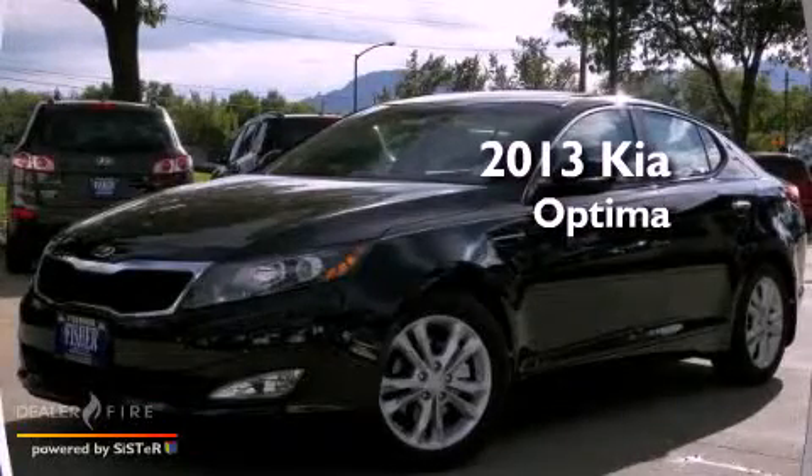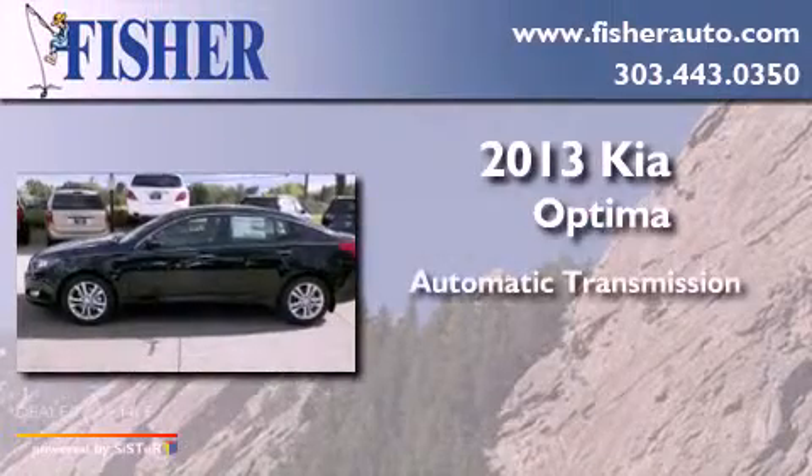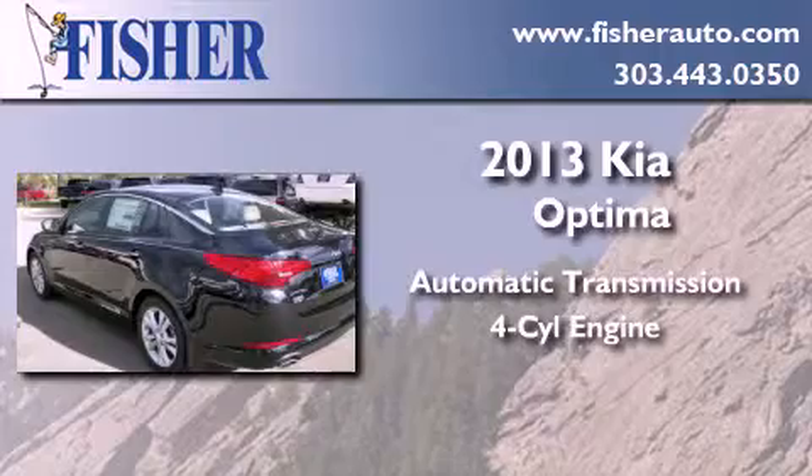This is a brand new 2013 Kia Optima. This four-door sedan has an automatic transmission and a four-cylinder engine.